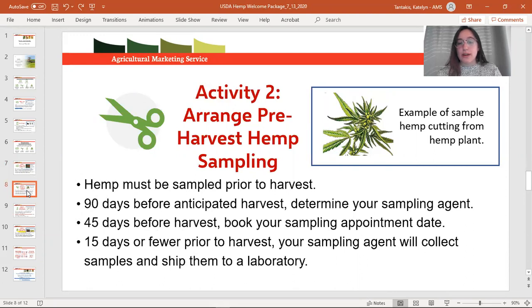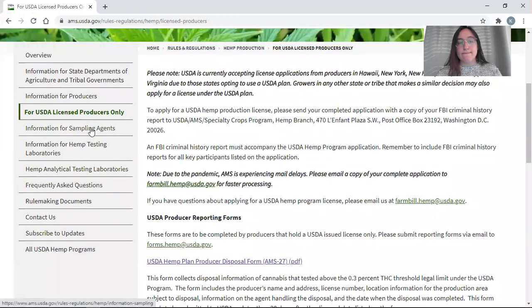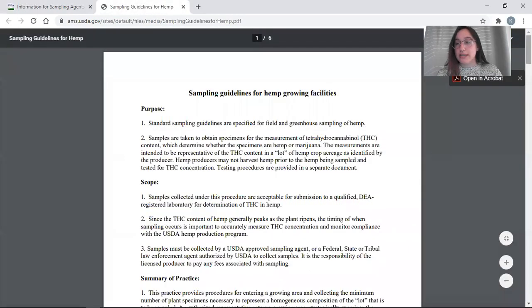We recommend you have a sampling agent determined 90 days before harvest. This allows you to schedule your appointment at least 45 days before harvest. Within 15 days of harvest, you need to have this sample taken — it can be closer to harvest, but no later than 15 days prior. On the website, information for sampling agents includes a guidelines for sampling PDF covering the process, equipment required, how many cuttings per acre, and what portion of the plant to take a cutting from.